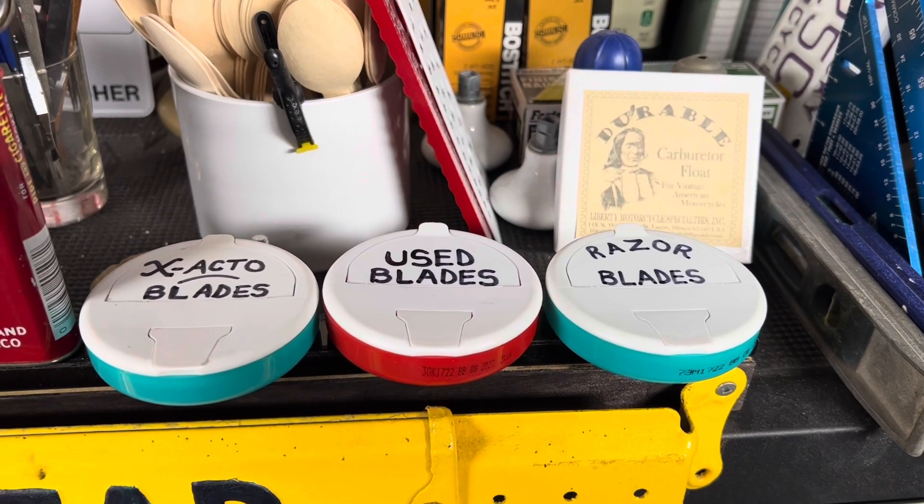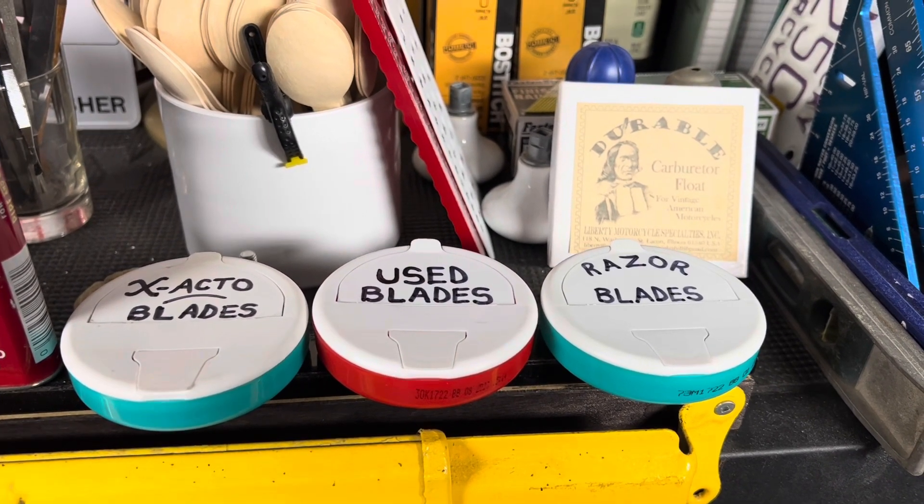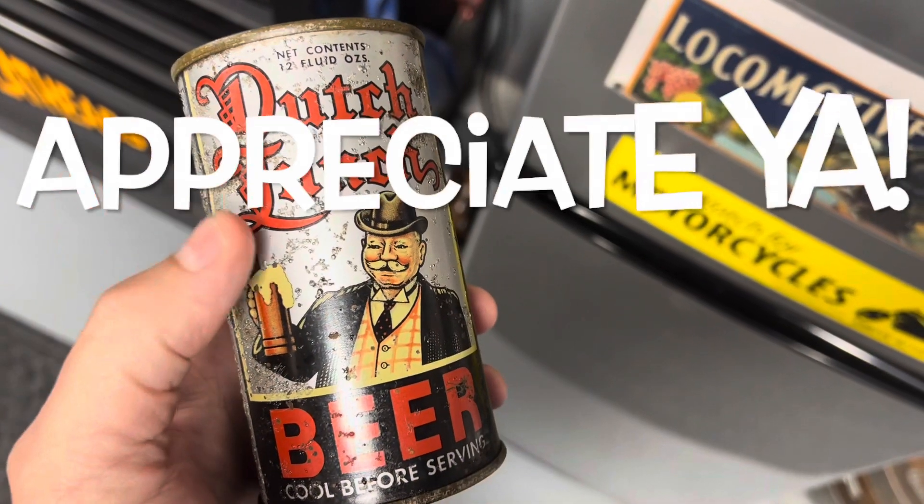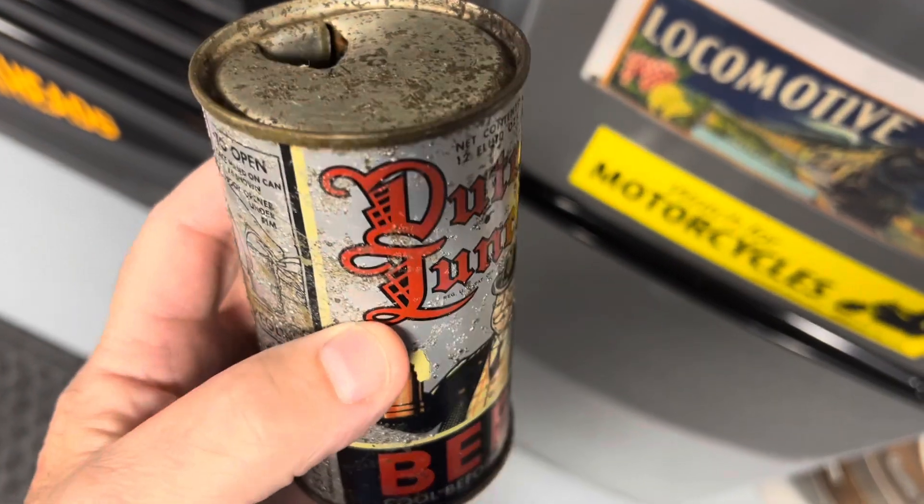Kev's Can Cave. Appreciate any likes, subscribes, comments, what have you. It's a big old world out there and I need all the help I can get, and I appreciate you helping me out. Thank you. Bye-bye.